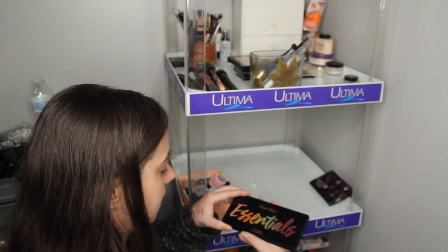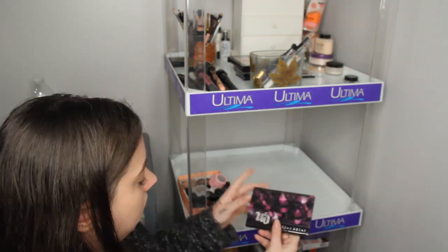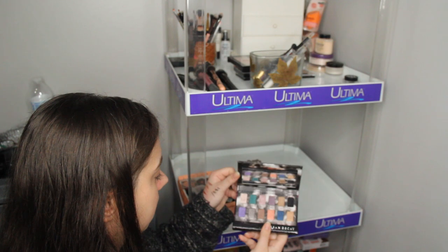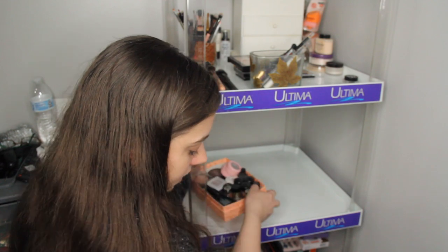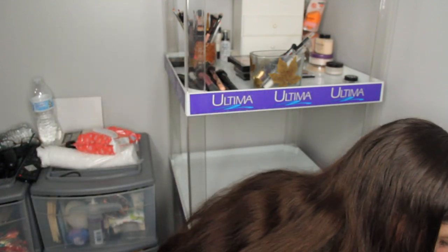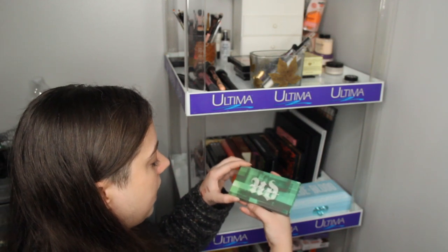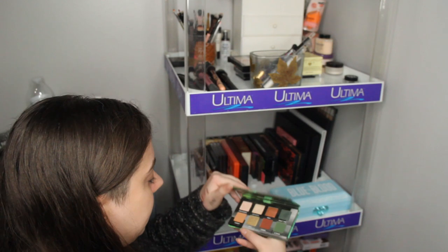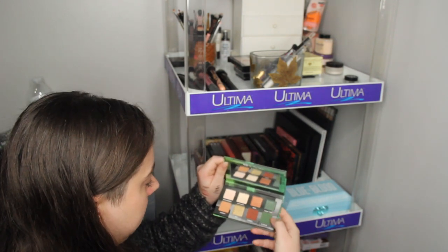Violet Voss Essentials Pro Series — I'm going to get rid of this. Urban Decay's Beauty with an Edge — I'm going to get rid of this as well. Let's start putting these back in here and then I'll continue going through the rest of the shadows on the floor. The Urban Decay On the Run — I was going to get rid of this, but actually I'm going to keep it. I bought it for these greens and I still need to do a look with it. So I'm going to keep this.